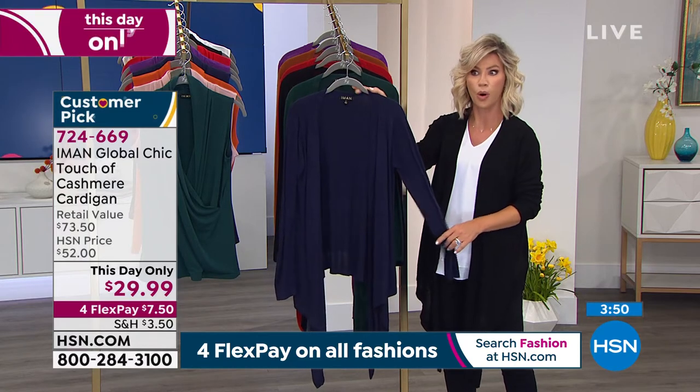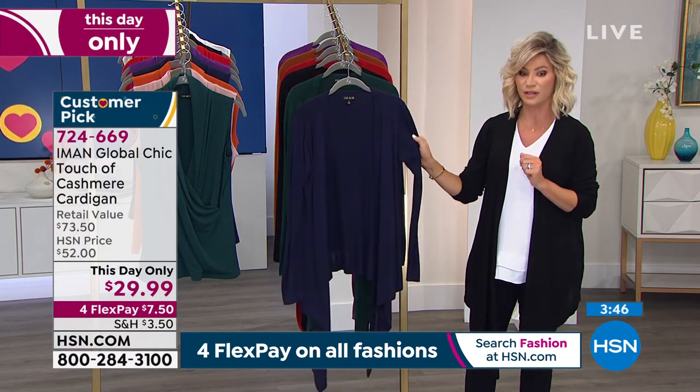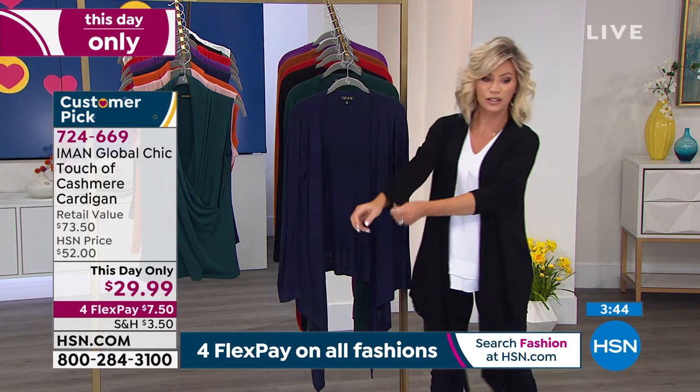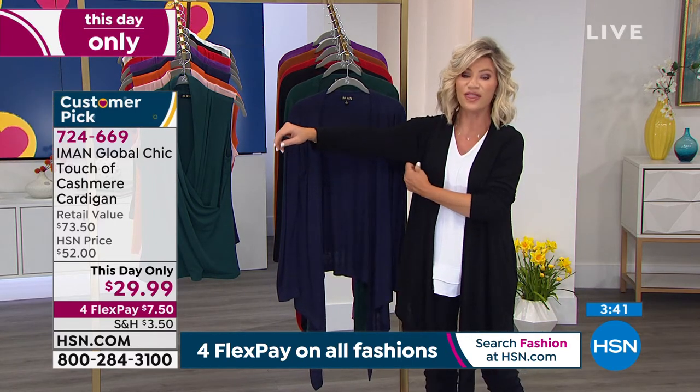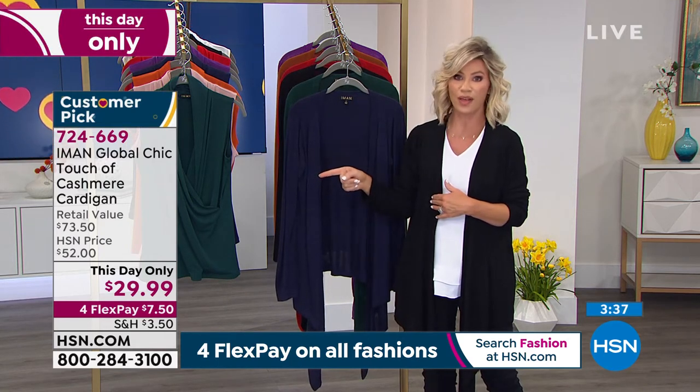Okay, now navy's almost sold out. We brought in 1,000 in the navy — there are 350 left. The black, we brought in 2,000 — there are 700 left. But there are over 1,000 of you trying to order this. So please go to hsn.com to place your order, or go to your app store and download the HSN app for free — it puts you to the front of the line.